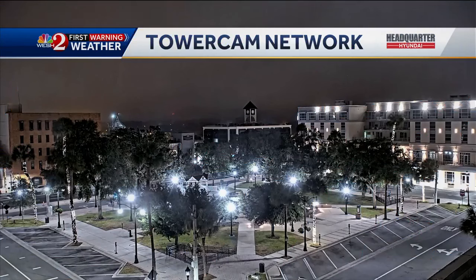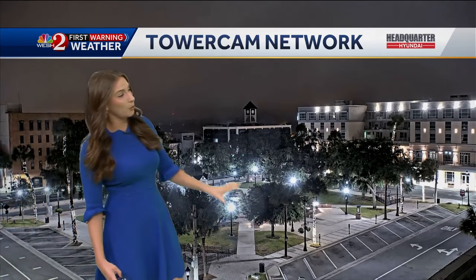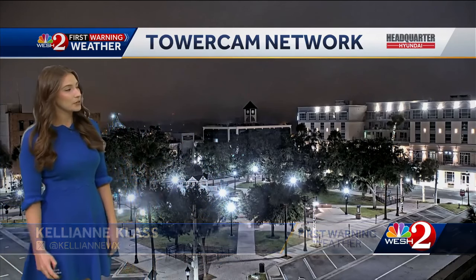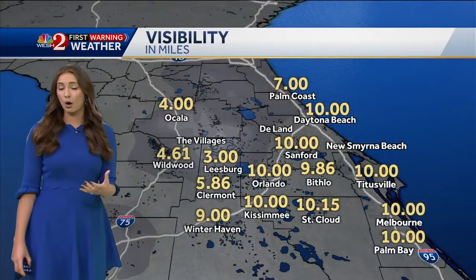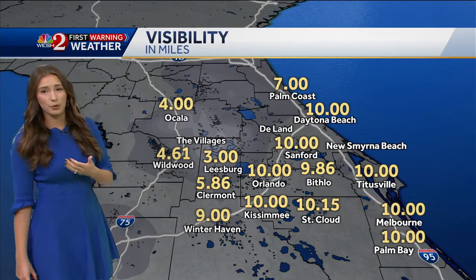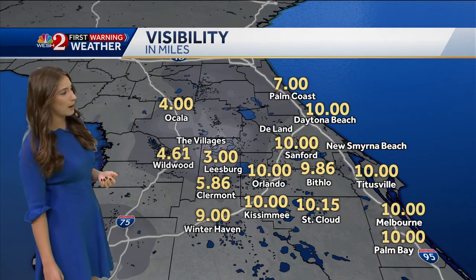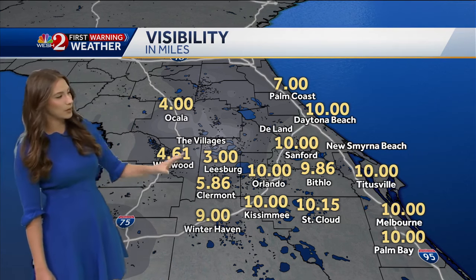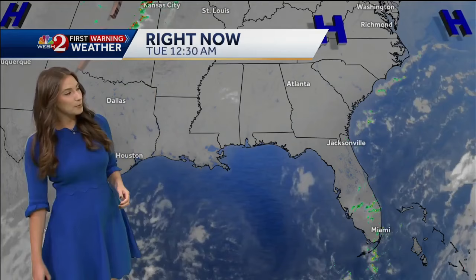Going to our northwestern locations, we are mostly clear except we are seeing some fog trying to develop. Here's a look outside right now in Ocala — that fog not quite making it to the surface yet. Visibilities are actually not that bad at the moment: about four miles in Ocala, four and a half miles in Wildwood, and three miles in Leesburg.